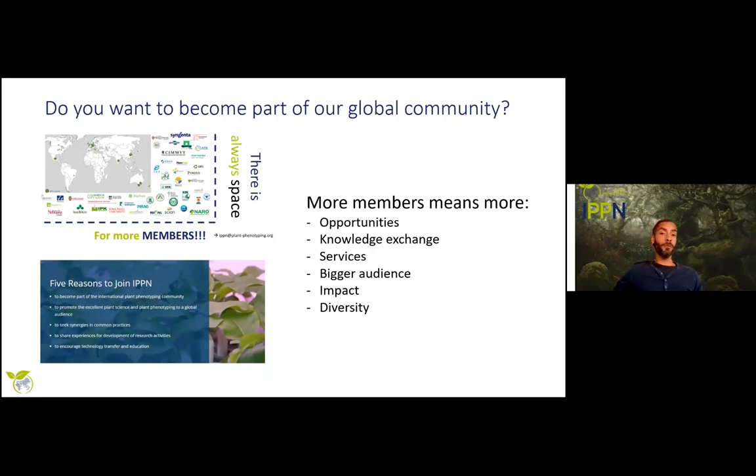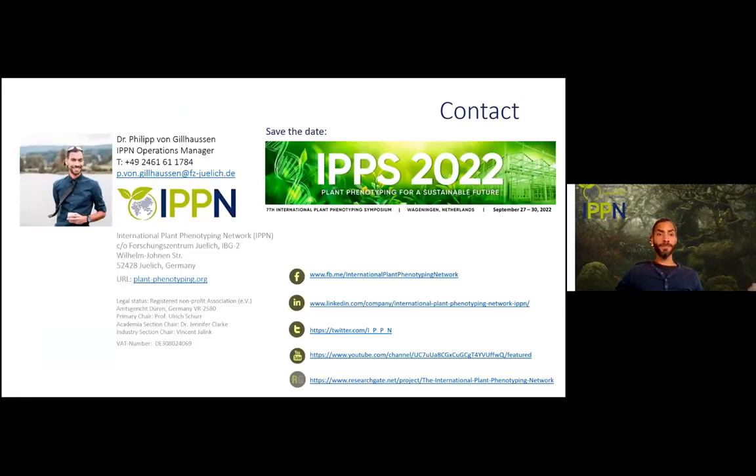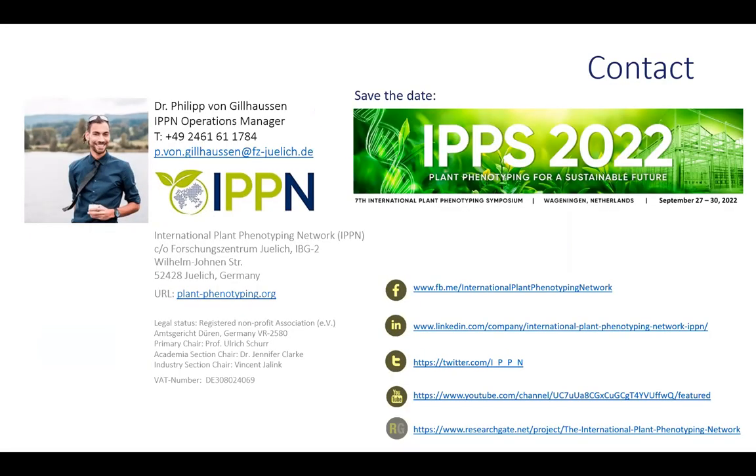If you've gotten interested through this presentation or any IPPN activities, feel free to join us. We take memberships on an institutional basis — as long as your institution is a member, each employee is automatically a member too. More members means more opportunities, more exchange, more services, a bigger audience, more impact, and more diversity, which is very important to us. Feel free to contact me via the stated channels and save the date for IPPS 2022 in Wageningen. Thank you very much.